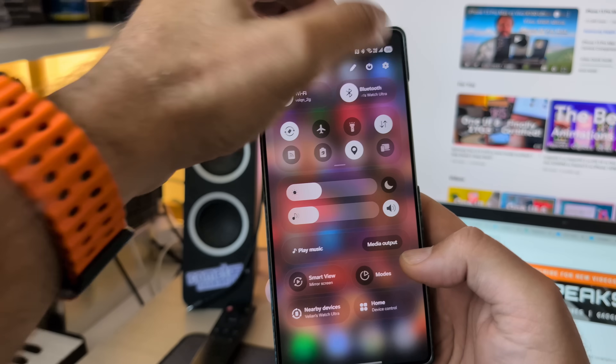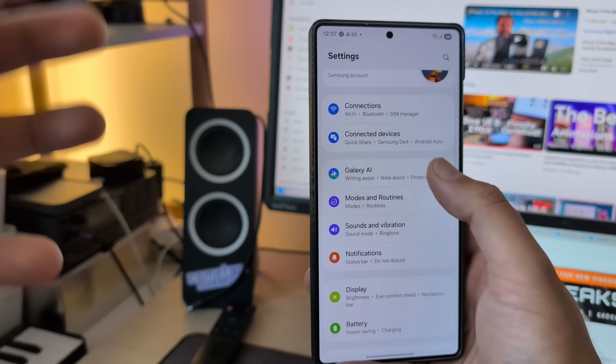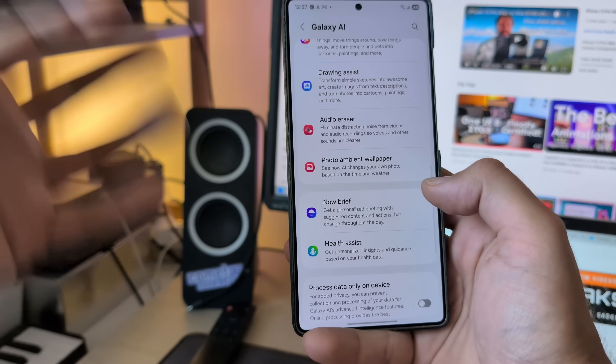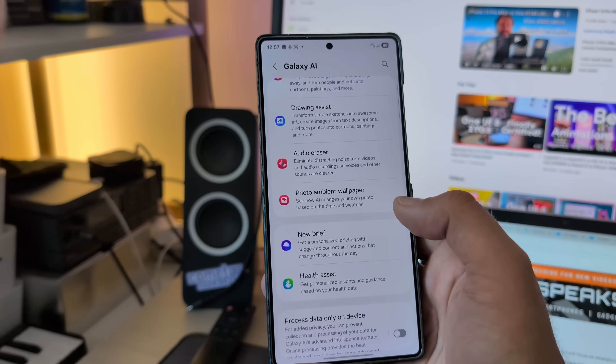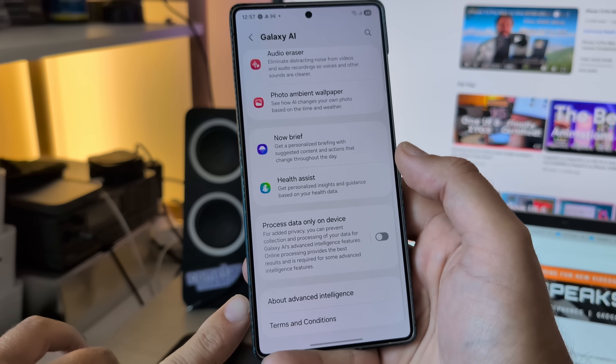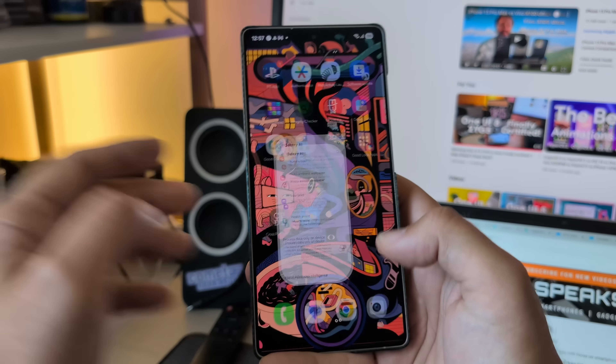All of these AI things are incorporated in almost all Samsung native apps: browsing assist, photo assist, drawing assist, audio eraser — remember, that premiered on the Pixel but we have it here now — photo ambient wallpaper, the Now Brief, the health assist. And of course there's an option to process things only on device.